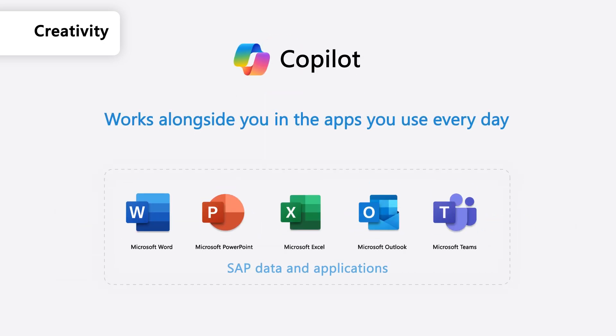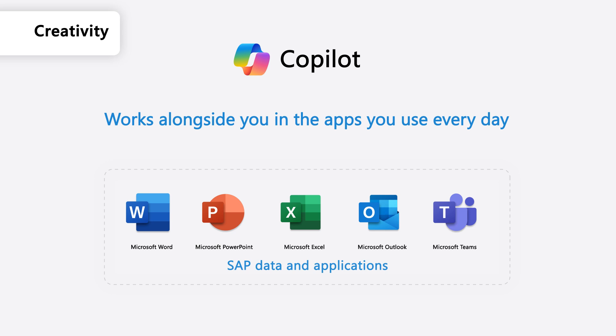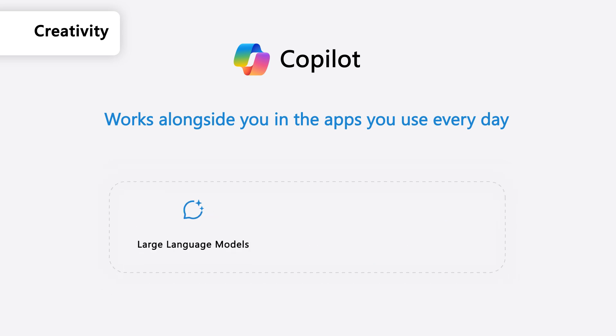SAP customers on the Microsoft Cloud can leverage Microsoft 365 Copilot, your AI assistant, which is already embedded into apps like Word, PowerPoint, Excel, Outlook and Microsoft Teams. Copilot for Microsoft 365 combines the power of large language models, or LLMs, with your mission-critical SAP data and unlocks insights for you to contextualize within the application that you're using.